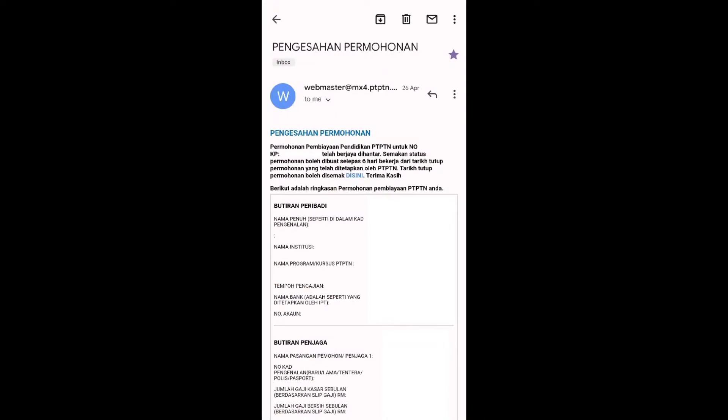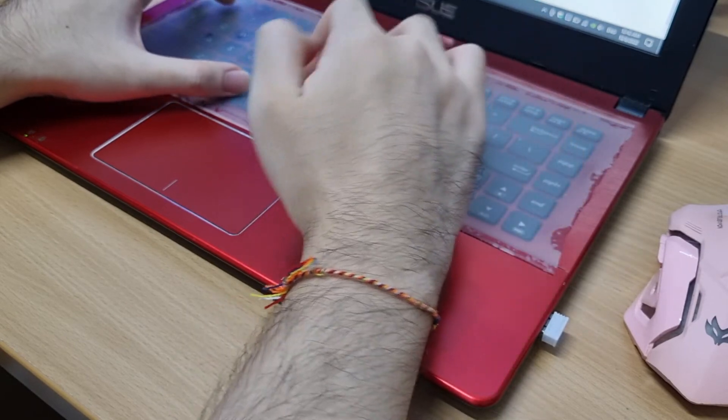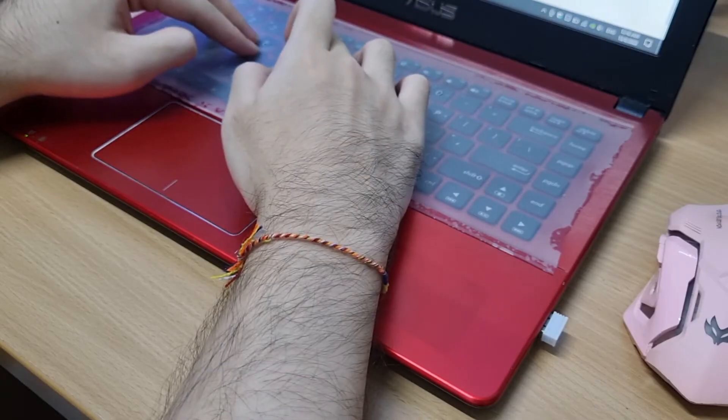After you submit, you should receive an email stating that they have received the submission and they should approve it after 6 days of submission. I think they want to check all the information that you've submitted, like your income details, to determine how much you can loan.